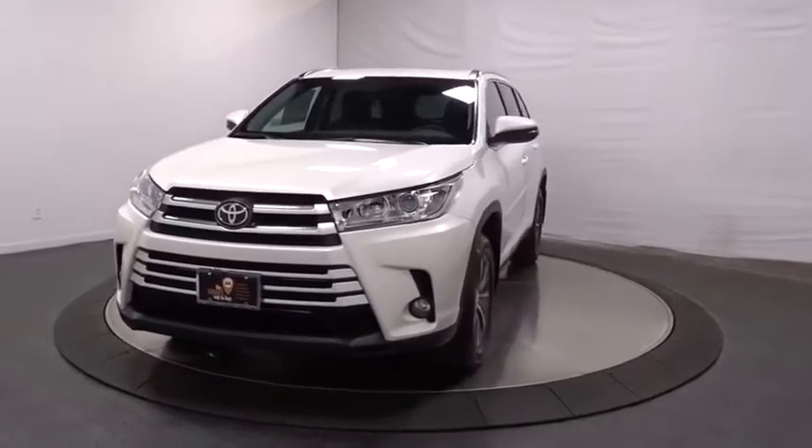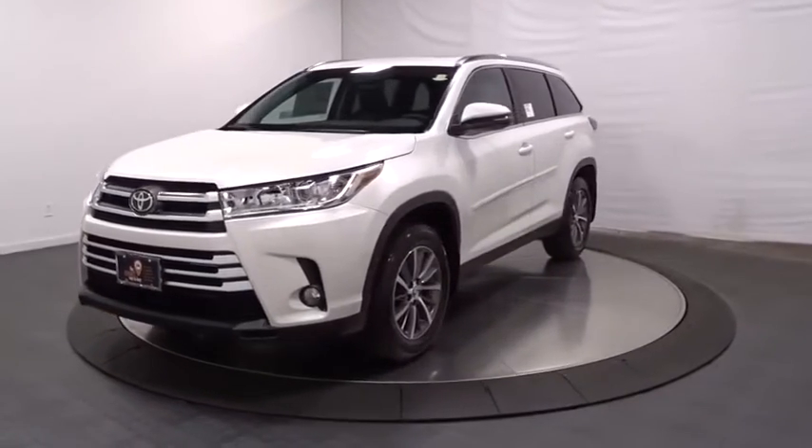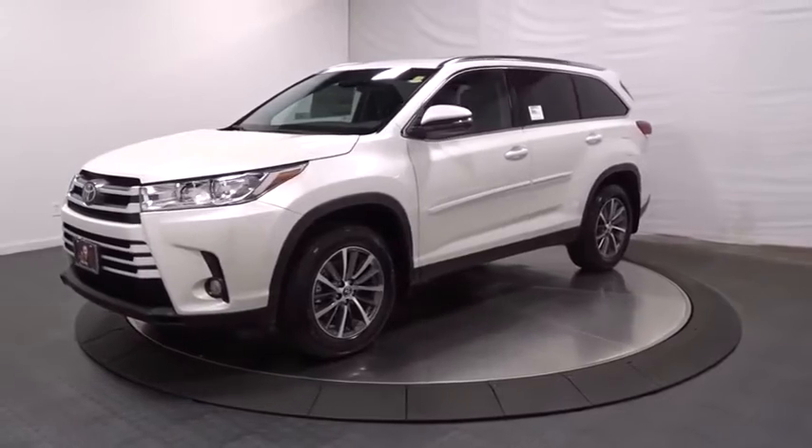Looking for the right vehicle? Check out the 2019 Toyota Highlander. The Highlander is the SUV that's thought of everything.